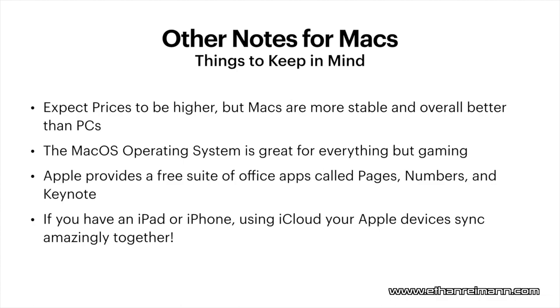Apple provides a free suite of office apps called Pages, Numbers, and Keynote — I'm actually using Keynote for this video. I like this suite, which I still call Apple iWork, and in my opinion it's better than Microsoft Office, though you can still download Microsoft Office if you want. And if you have an iPad, iPhone, or any other Apple device, using iCloud your Apple devices will sync amazingly together. Photos sync between your iPad, iPhone, and Mac. Text messages, phone calls, FaceTime — all work between these devices. Using Handoff, you can even copy something on your iPad and paste it with Command-V on your Mac.